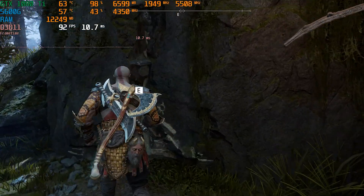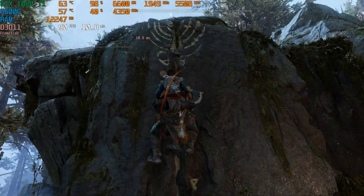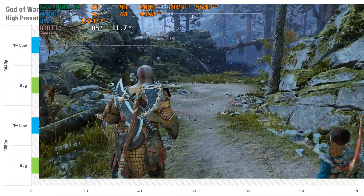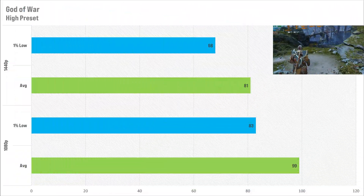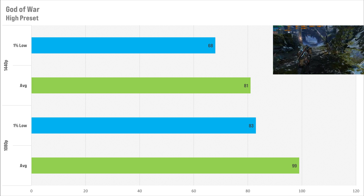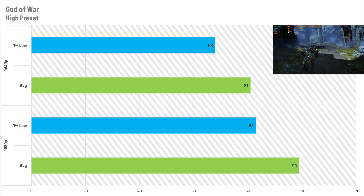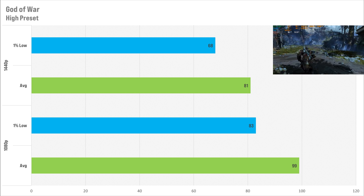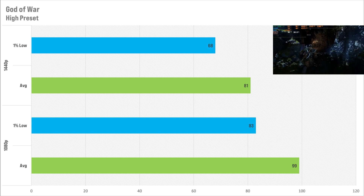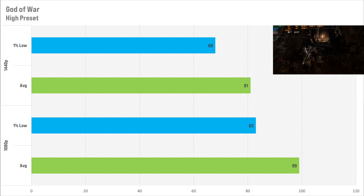God of War is up next, and on the high preset it looks pretty incredible. Performance was also pretty good, getting 99 FPS average and 83 FPS for the 1% low at 1080p. Switching to 1440p, it got 81 FPS on average with 68 FPS for the 1% low. Either resolution is more than playable, and if you're playing at 1080p you'd probably get away with the ultra preset as well, which looks absolutely incredible in this game.